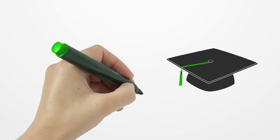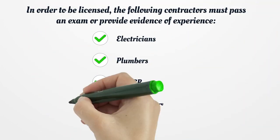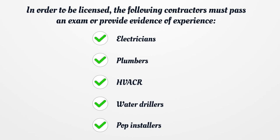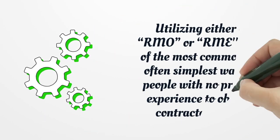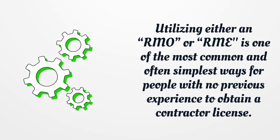In Delaware, there is no exam or proof of experience necessary to receive a resident or non-resident license. However, the following contractors must pass an exam or provide evidence of experience: electricians, plumbers, HVACR, water drillers, and pump installers. Utilizing either an RMO or RME is one of the most common and often simplest ways for people with no previous experience to obtain a contractor license.